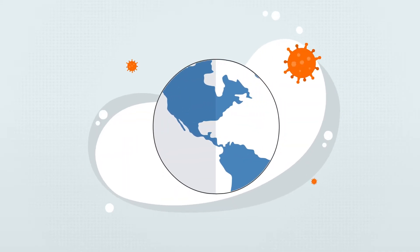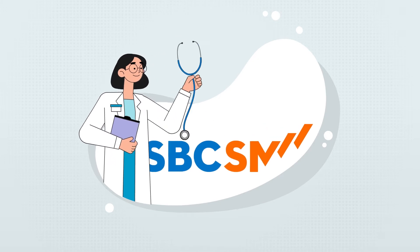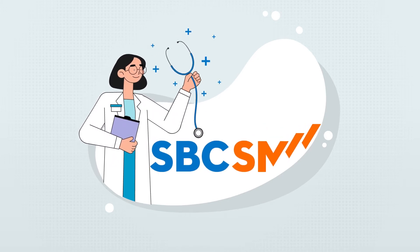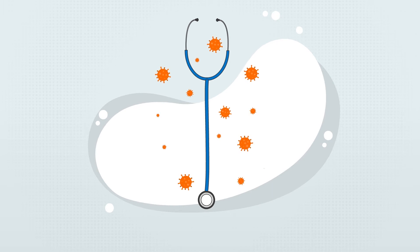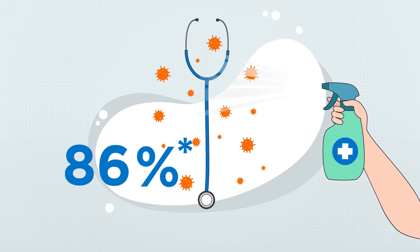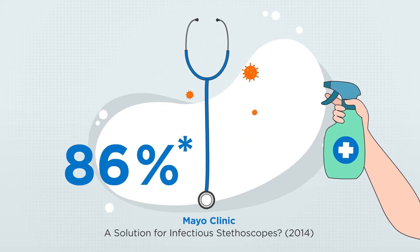As the world looks to new ways in combating infectious disease spread, SBCSM has reinvented the stethoscope for modern health care. Used in every part of medicine, the stethoscope also acts as a means of infectious disease spread. Studies show that up to 86% of users do not disinfect their stethoscopes on a regular basis.